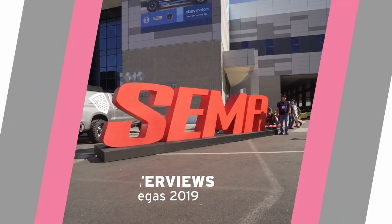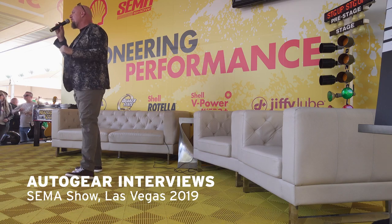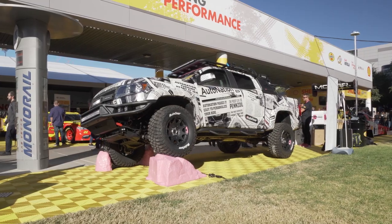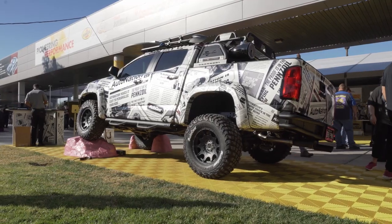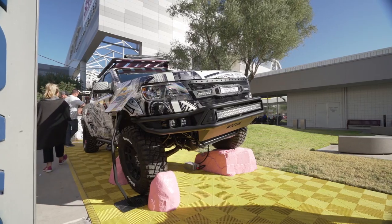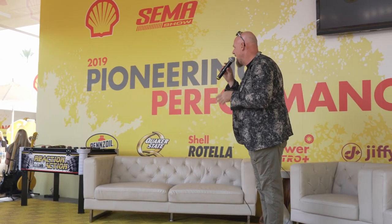You guys enjoying the SEMA show? Are we ready? Are you already wore out? It's a long haul, baby. We are so glad to announce that we at Flat 12 Gallery got to team up again this year with the super giant AutoNation and Pennzoil, building one of the coolest vehicles — in my opinion, in the Pennzoil footprint — that 2019 Colorado pickup right over there. Without further ado, I'm going to bring out some folks from AutoNation and Shell.